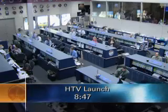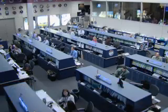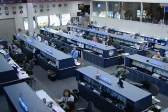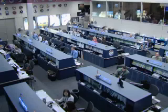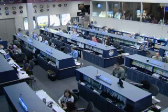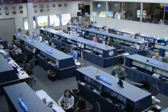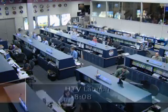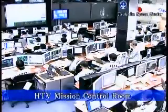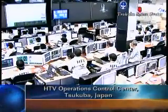Right now, no issues being reported by the Japanese flight control team at Tanegashima.